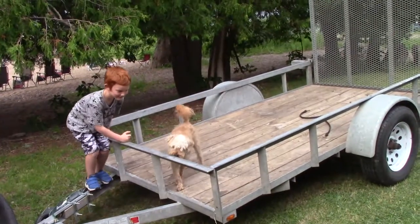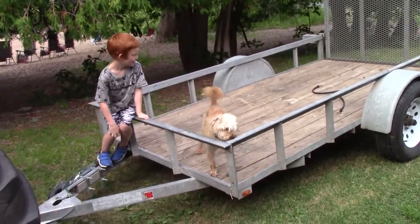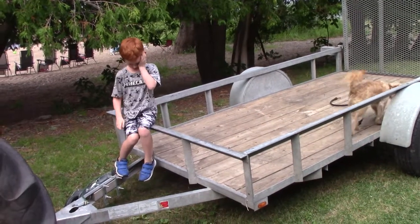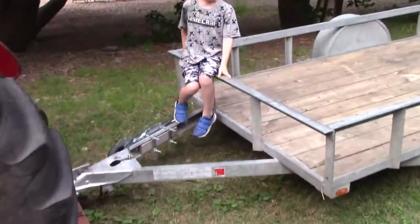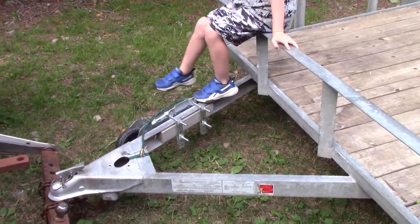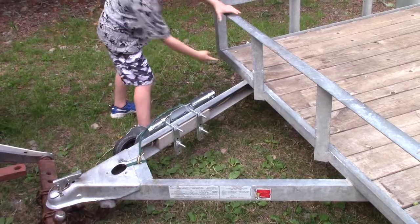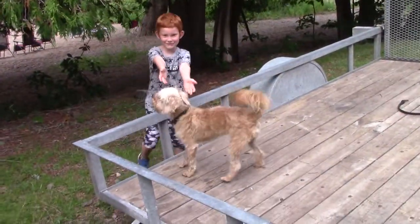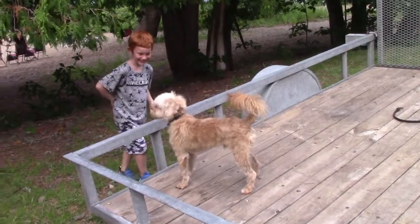What shapes do you see on the trailer, Jonathan? I see... I spy with my little eye a triangle. A triangle! The hitch here is a triangular shape. It has three sides. And this is our dog Deacon.